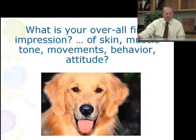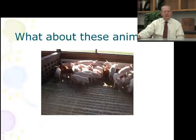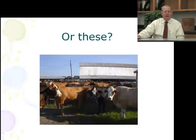So, what's your impression on this? Here's a puppy — what do you think about the skin, muscle tone, movement, behavior, attitude? Normal dog? What about these? Veterinarians don't just work on small animals; they work on all animals. You look at this group of pigs — is this normal behavior? Do these pigs look normal? Are there sick animals there? Or how about this herd of cattle? Veterinarians are trained to observe, take history, and do a thorough physical exam to see what's going on.